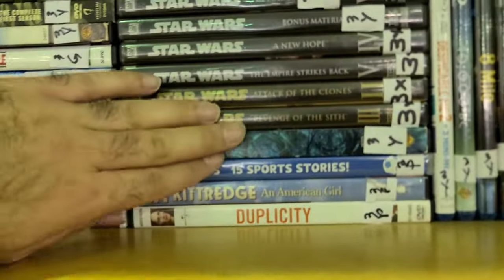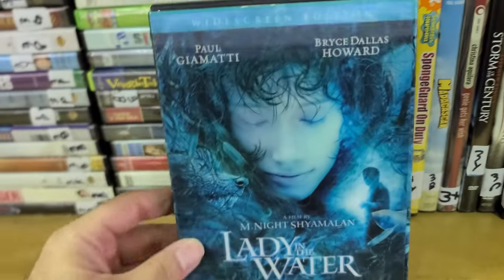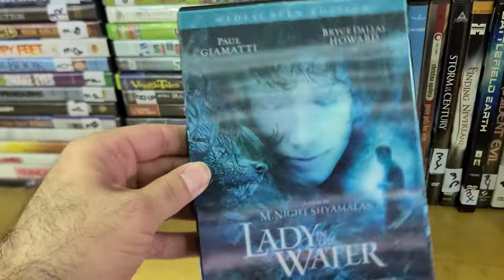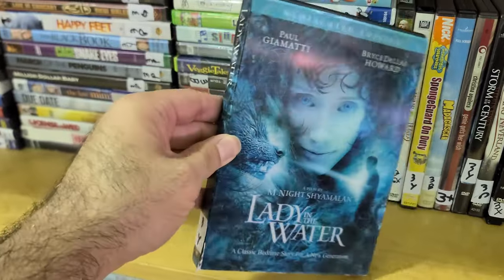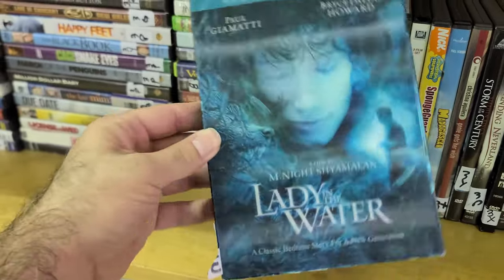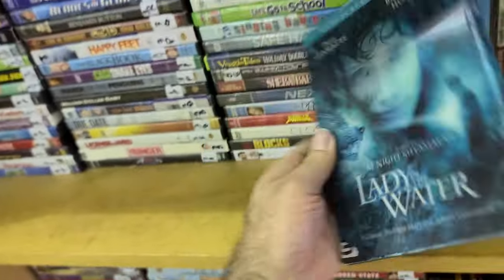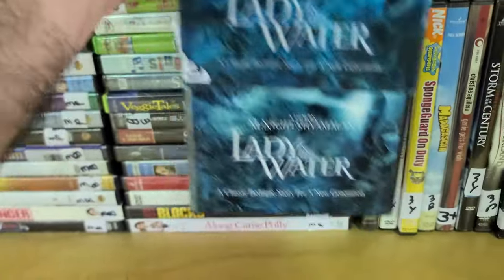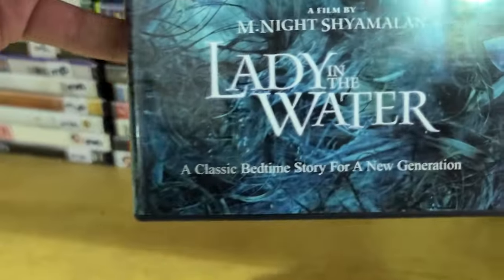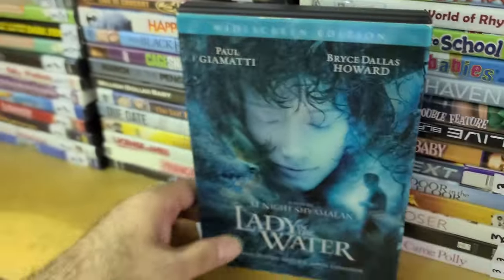I don't know if it's one of the worst movies of all time, but Lady in the Water — the whole place takes place in an apartment complex. Paul Giamatti is in this with a lithograph cover, and Bryce Dallas Howard. Her name is Story, and I remember the advertisements — 'Get ready for M. Night Shyamalan's new story, a bedtime story.' Her name is Story — how meta is that?